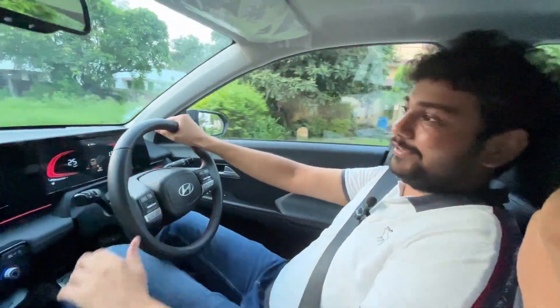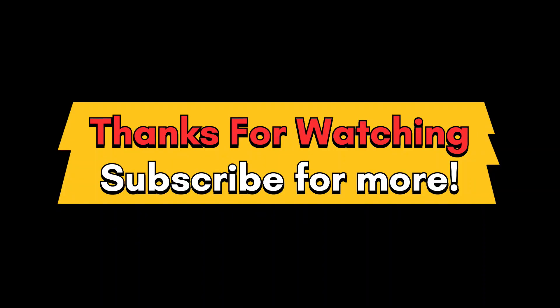This was my ownership experience and first ride review. Please tell me in the comments if you liked the video and I will see you in the next one.